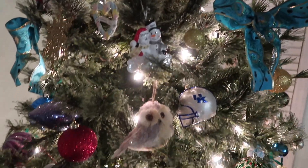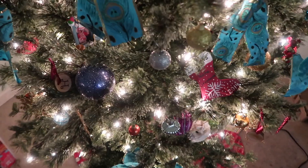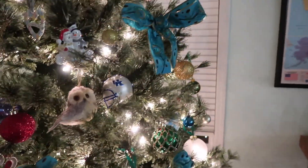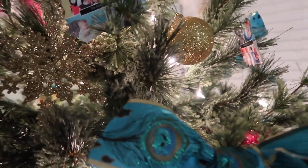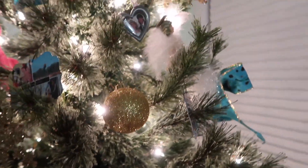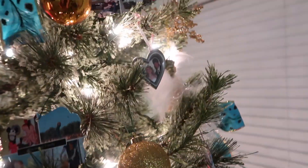Here is our tree. So much of the stuff on this tree we have had since we got married — that was in 2010. I put all of our really important ornaments up top, and then some of our more breakable ones are actually on the tree in our bedroom, so I'm going to show you those as well. But I'm going to start here at the top.